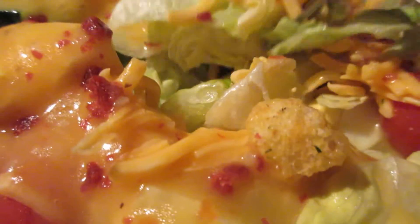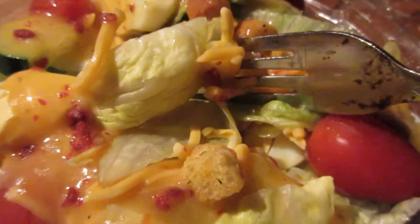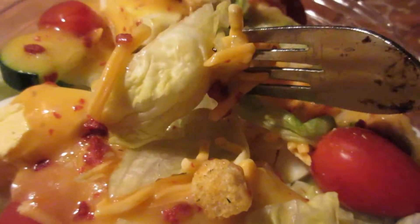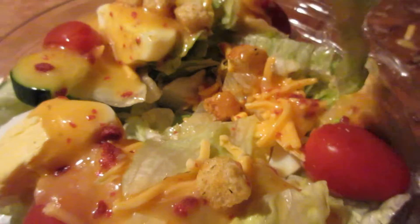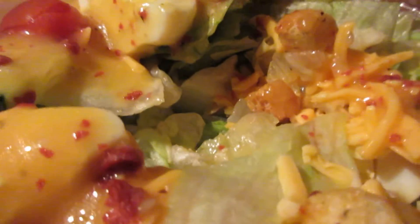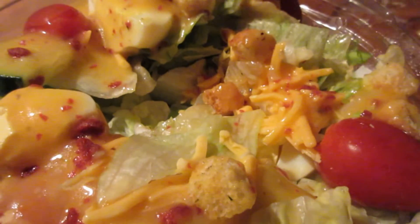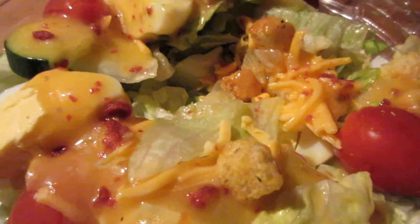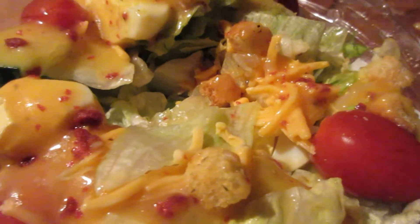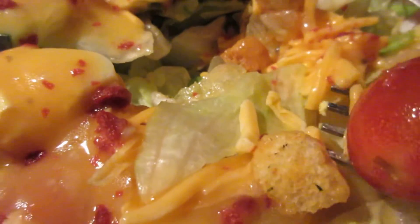The salad itself is fantastic. The salad dressing is only okay though, so I give it a 9 out of 10. The salad itself I'd give a 10 out of 10.